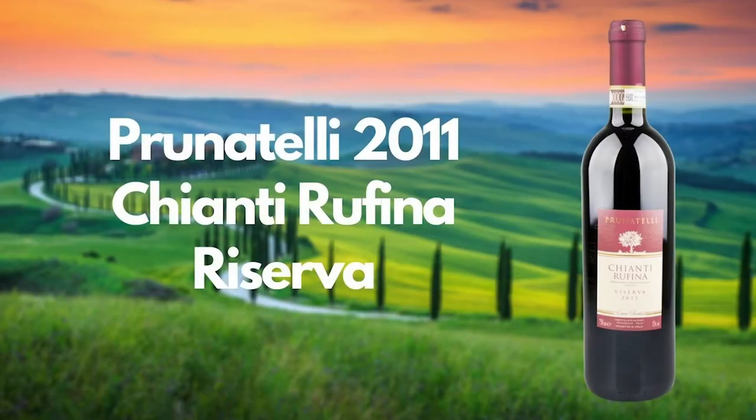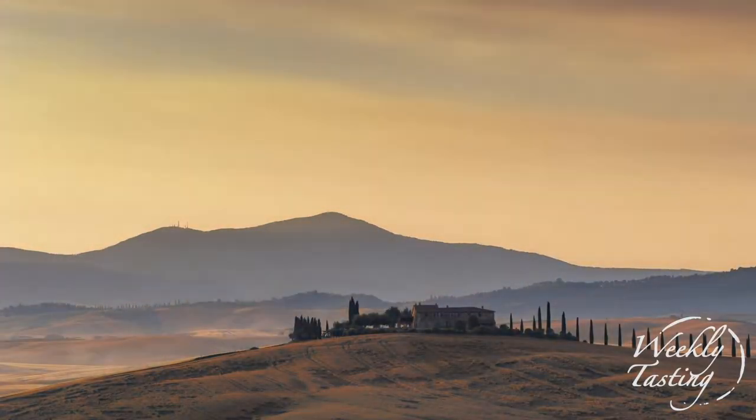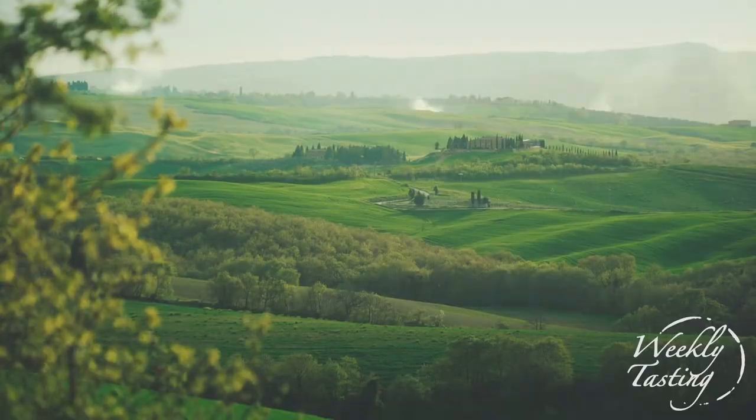Our first wine is Brunatelli — it's a Chianti Rufina Riserva 2011. Five generations of the Garotti family have been making this wine just east of Florence. There are 11 DOCGs in Tuscany, and in this Mediterranean climate Sangiovese reigns supreme. I love the expression of warm clay, plums, and cherries, as well as the typical Sangiovese notes of tomato leaf and savory herbs. When you take a sip, it's like you're in the Tuscan hills — it's beautiful.